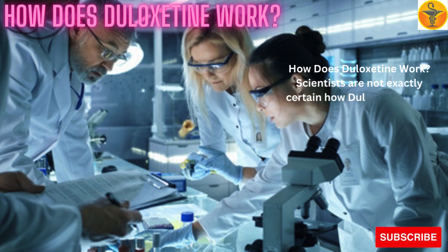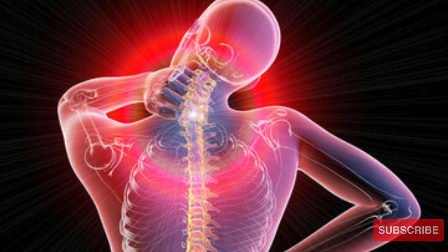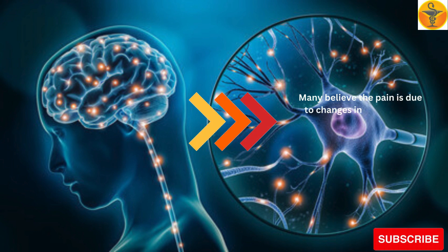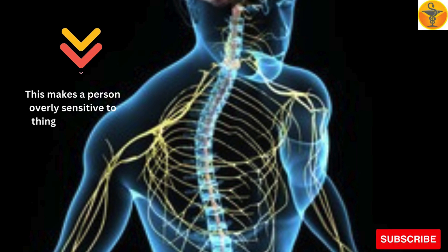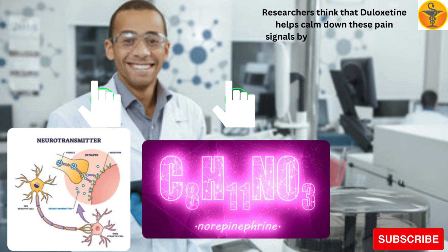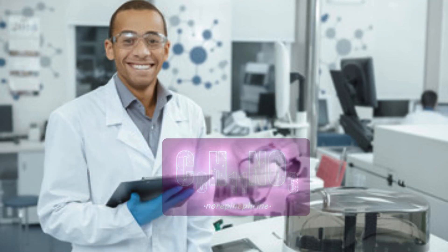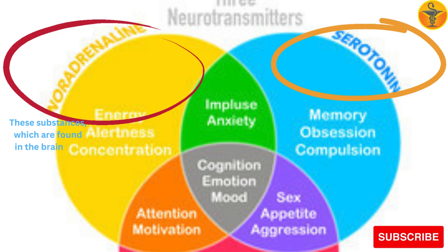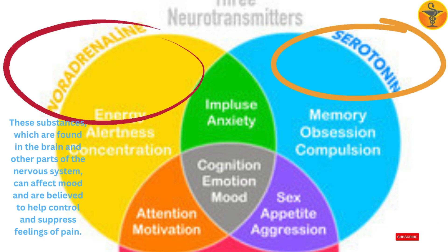How does Duloxetine work? Scientists are not exactly certain how Duloxetine helps make patients with fibromyalgia feel better. Fibromyalgia itself is poorly understood. Many believe the pain is due to changes in the nervous system which cause nerve cells to fire off too many signals along pain pathways. This makes a person overly sensitive to things that would normally not be painful. Researchers think that Duloxetine helps calm down these pain signals by increasing the level of two naturally occurring substances called serotonin and norepinephrine.